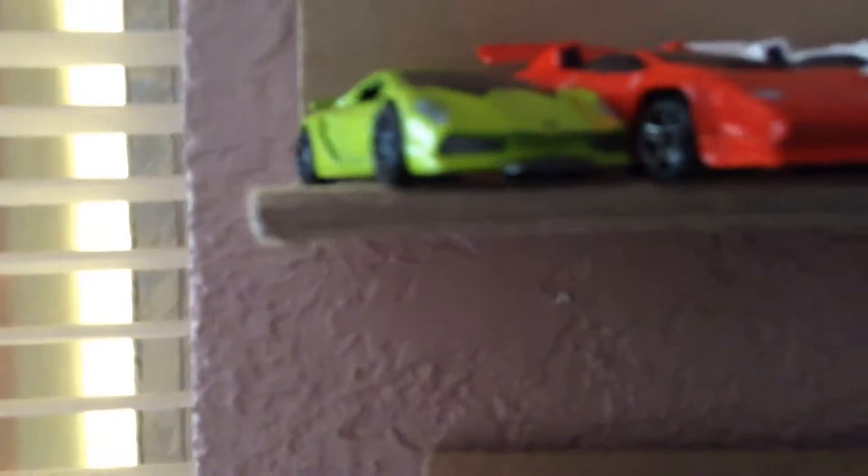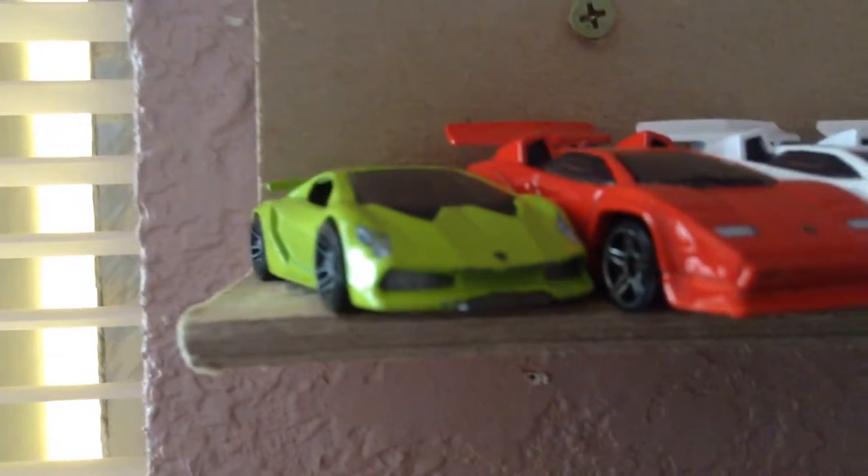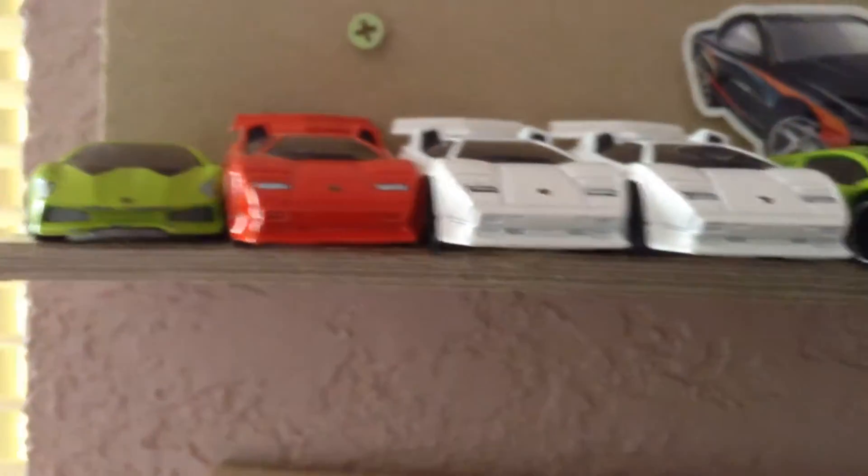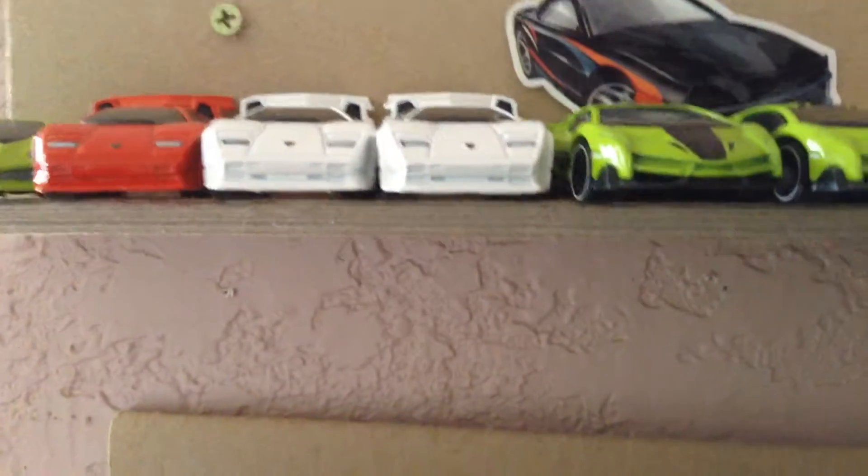Okay guys, here's the good part — here's my Lambos! I have a Lamborghini Sesto Elemento, a red Lamborghini Countach, two white Lamborghini Countach, two Lamborghini Veneno, and a Bugatti. I have two of those.